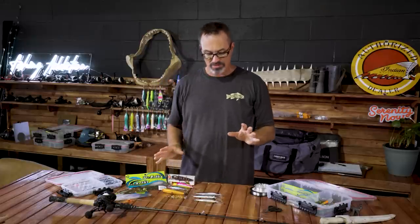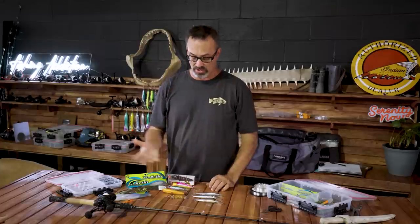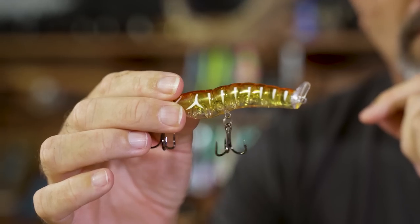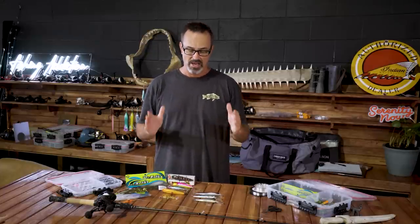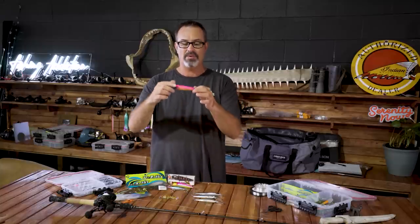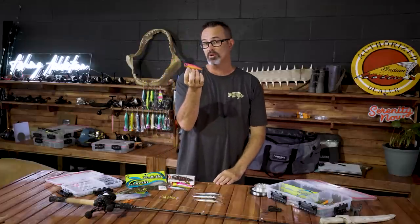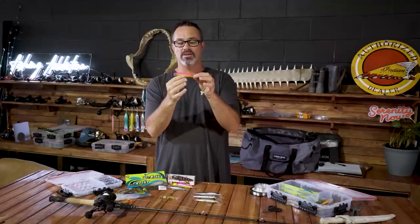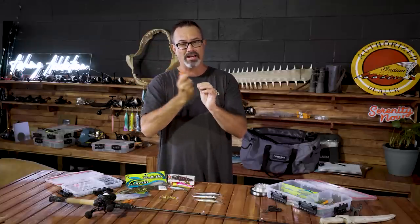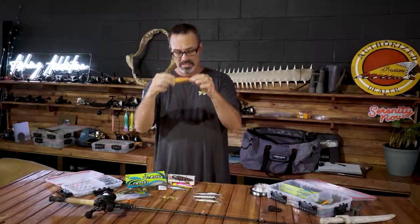For topwater, there are really only about three or four different ones apart from frogs that I use. MMD Splash Prawns have been catching lots of jacks. Don't be scared to throw a bigger lure at a jack — a 30cm jack will easily eat a big lure. These are about 110mm. This is the Skittish Dog from Zerek, probably my favorite topwater lure for jacks. Jacks love those bright reds and pinks. These walk-the-dog style lures are nice and loud with a really good rattle — walk it, pause it, walk it, pause it. Jacks love them.